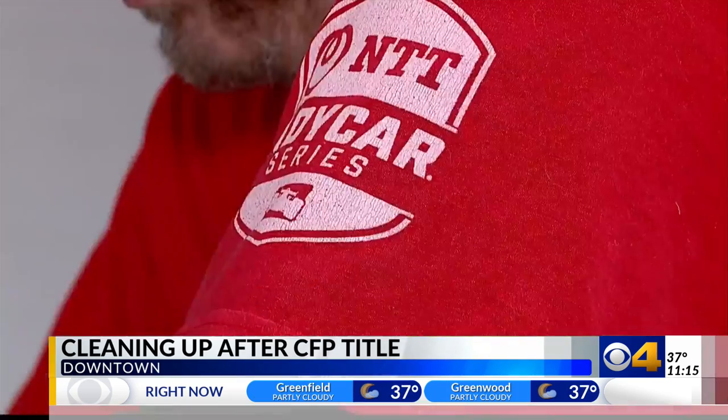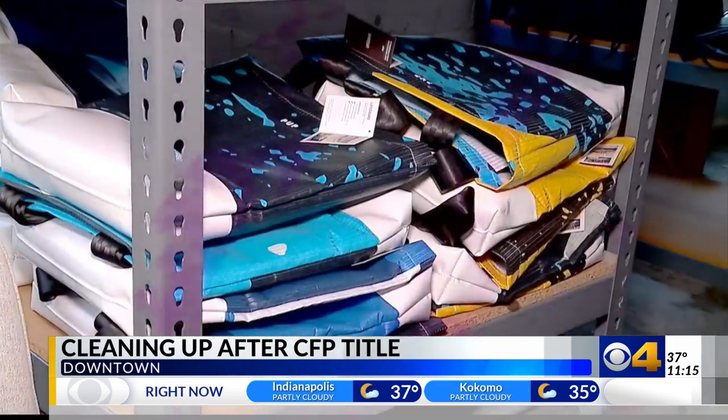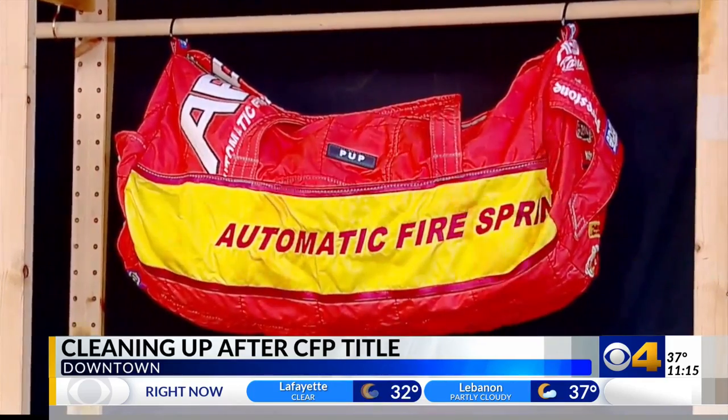Their work first began when the RCA dome came down. Originally it was because you loved the dome and you wanted to have a piece of it. Now they have March Madness bags, even merchandise made from the fire suits of Indy 500 drivers.